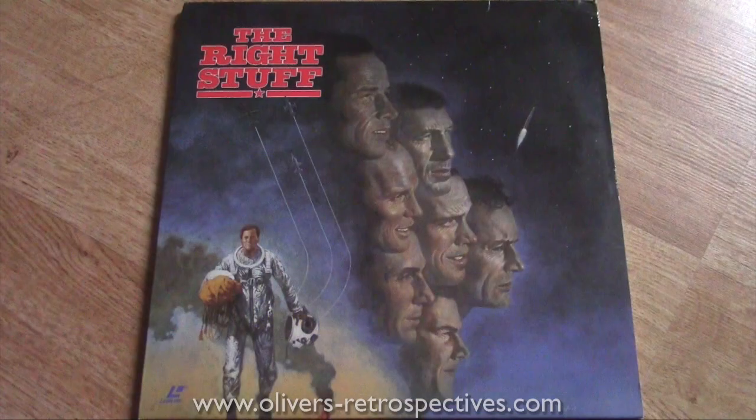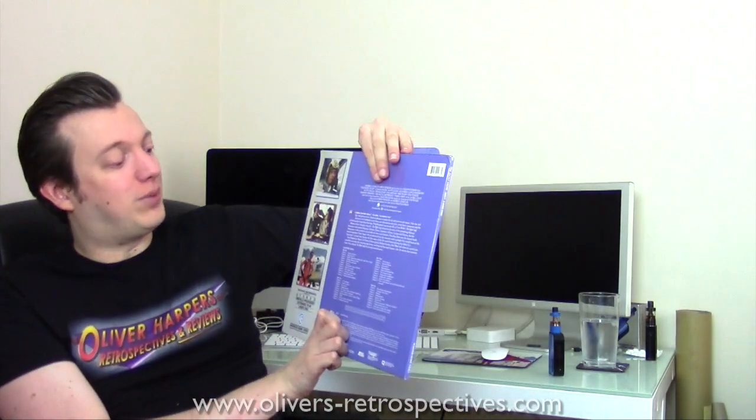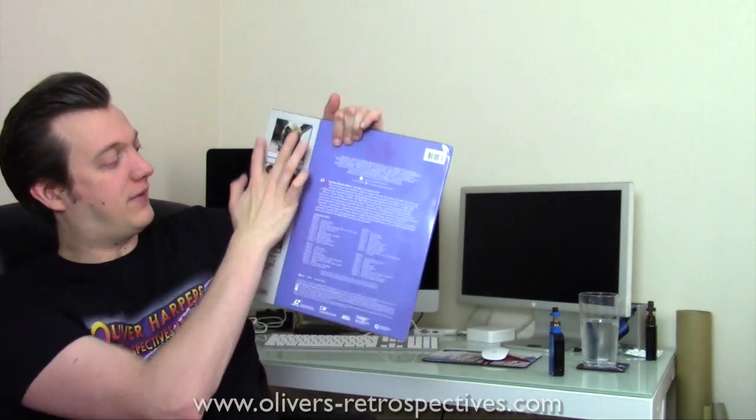Next we have The Right Stuff, directed by Philip Kaufman. I've not seen this film before — I picked it up on LaserDisc recently for about six quid with free postage. It won four Academy Awards so the film is probably very good. It's about 193 minutes long so it's one of those Sunday afternoon watches. I tested it out — the picture's not too bad. It's probably a 1993 pressing; Warner Brothers have got rid of that silver strip on the front, which is a good thing because I hated that.